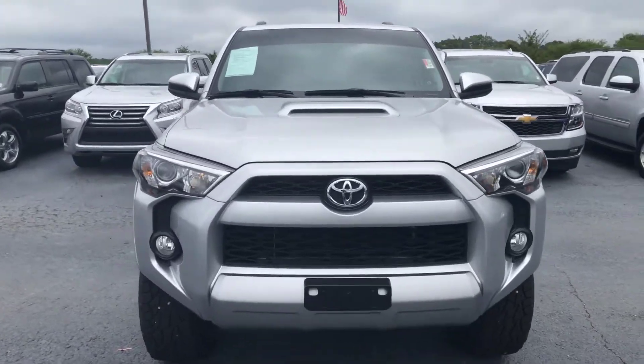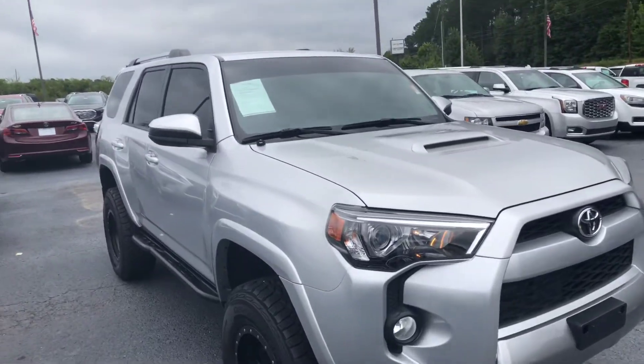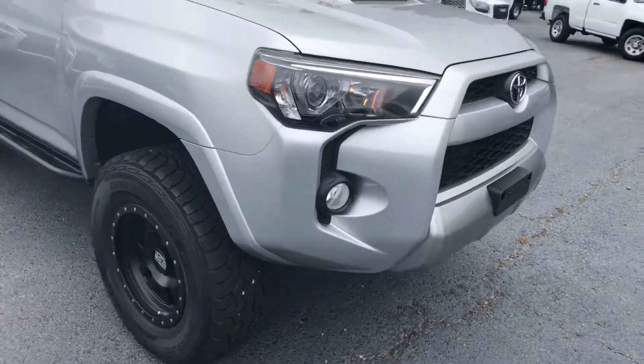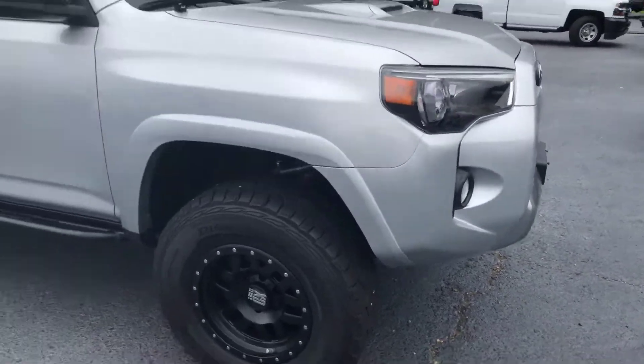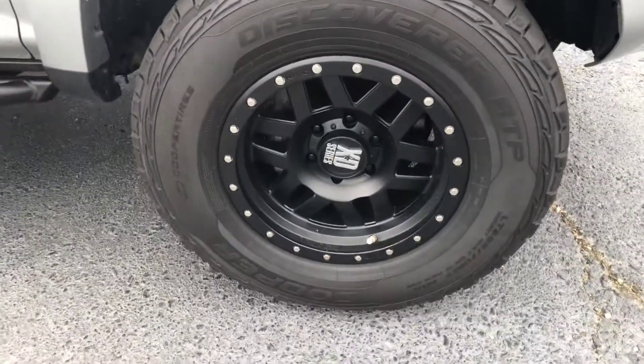Hey Max, Cy Freeman here at Jimmy Britt Chevrolet, just giving you a quick look at the 2016 Toyota 4Runner. Of course it's a beautiful silver exterior, does have the fog lights, really nice wheels — they're the XD series.